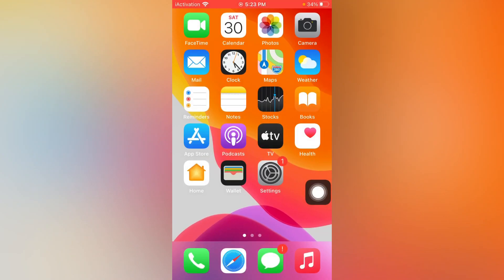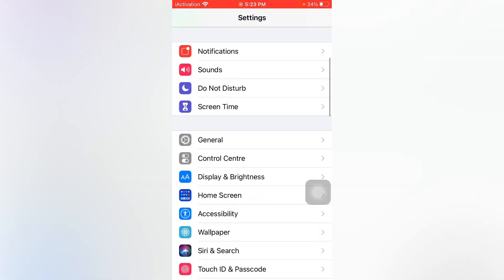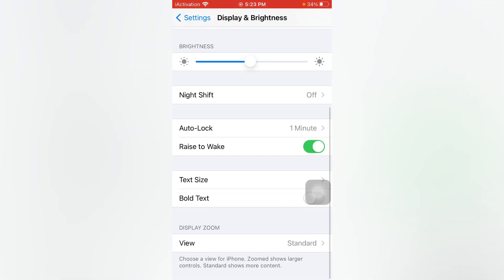If solution number one is not working, move to solution number two. Open Settings again and tap on Display and Brightness. You can see 'Rise to Wake' — if that option is turned off, turn it on and you can easily fix that issue.